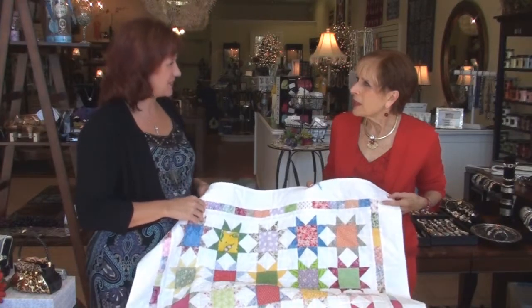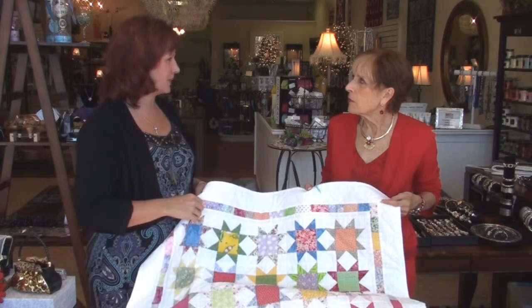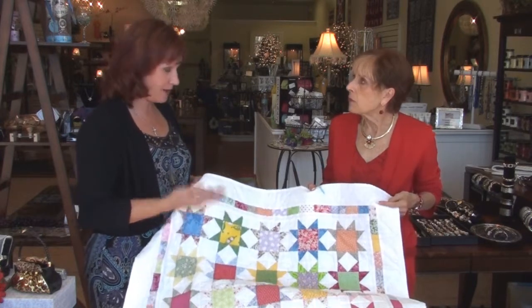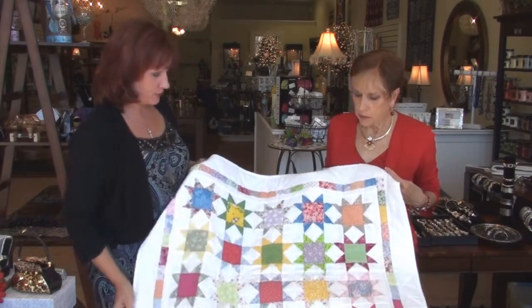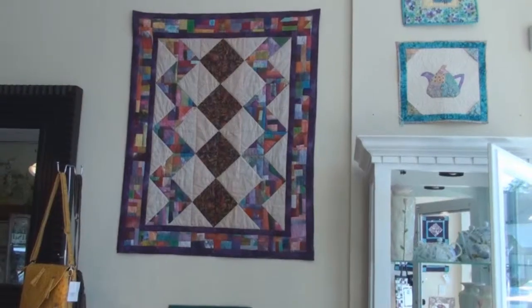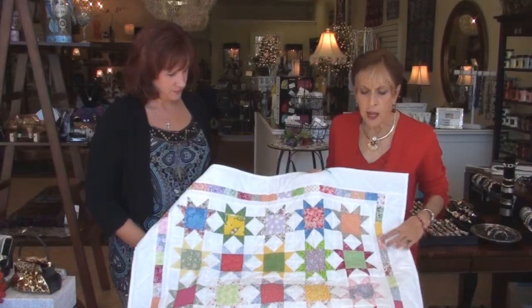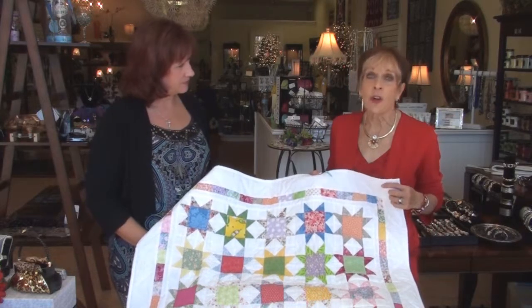It's so nice to come up and see your store again. I just love coming in and seeing all the fun new things that you have. And one thing that caught my eye were these beautiful little quilts. Yes, they're made from Cabin Creek Quilts in North Carolina, and they're all hand-stitched and handmade. They're really a work of art.